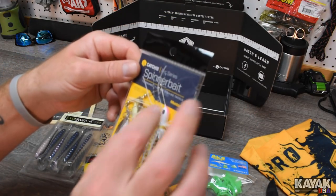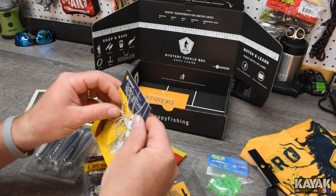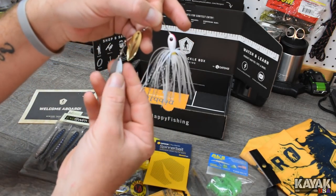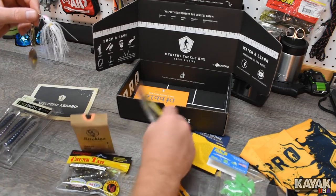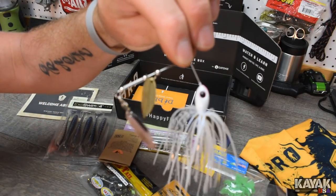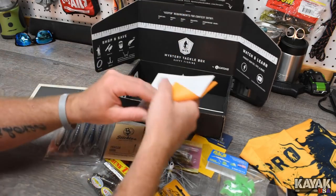I'm still pulling stuff out of this one box — this is insane. This is a spinner bait from CatchCo Pro Series with a Mustad hook on it. It's a three-eighths ounce. It's got a gold blade at the front and a silver in the back. You run that with a good trailer — either one of the trailers they've sent today would look really good on the back. I can't wait to fish with this. There are going to be several fish caught with this one.